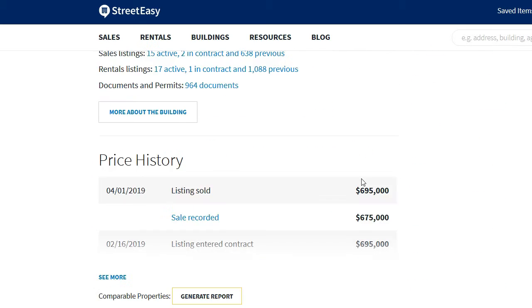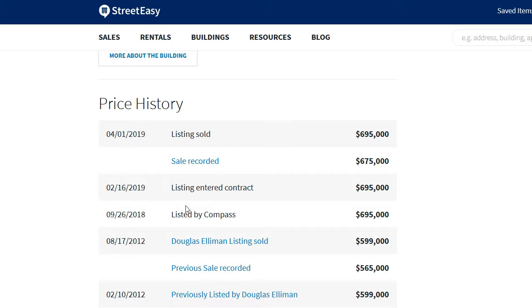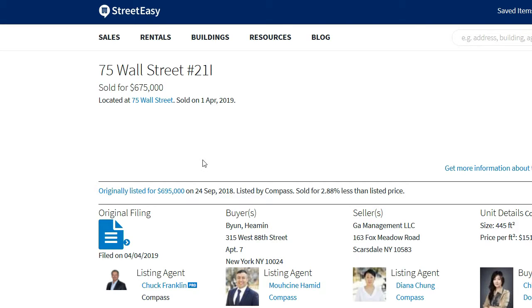Take a look — you can see the listing was marked as sold at $6.95 million (the last listing price), but it was actually sold for $6.75 million. Again, this is a recorded sale so you can confirm this.